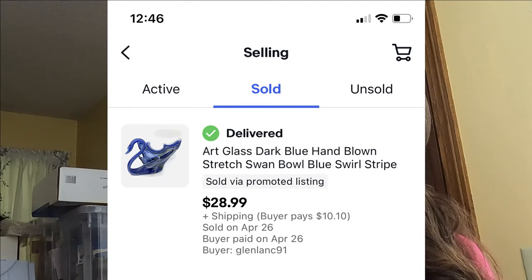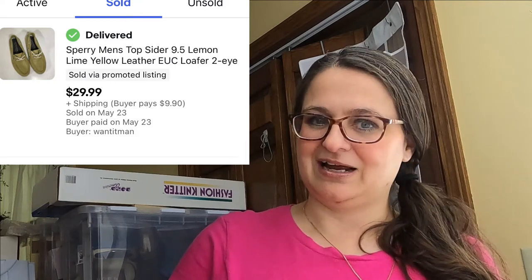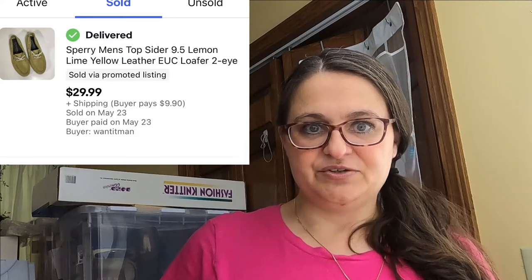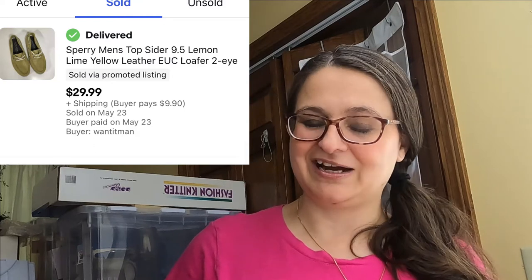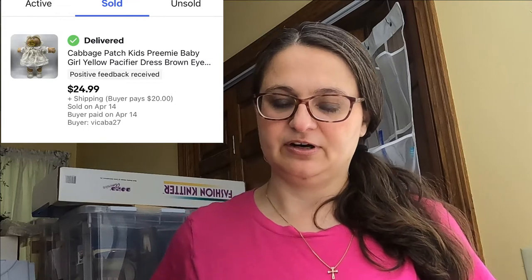Up next is a pair of men's Sperry shoes — I'm guessing I paid six dollars or less. I couldn't find their color in any other eBay listing, so it was a bit of a stab in the dark on pricing, but they sold for $29.99 plus shipping. This next piece was my first experience with international standard rate shipping — it was a Cabbage Patch Kid. The buyer asked if I could get a lower shipping cost than the global shipping program, and because the doll didn't weigh that much it was eligible for international standard shipping. They were very happy, and it sold for $24.99.